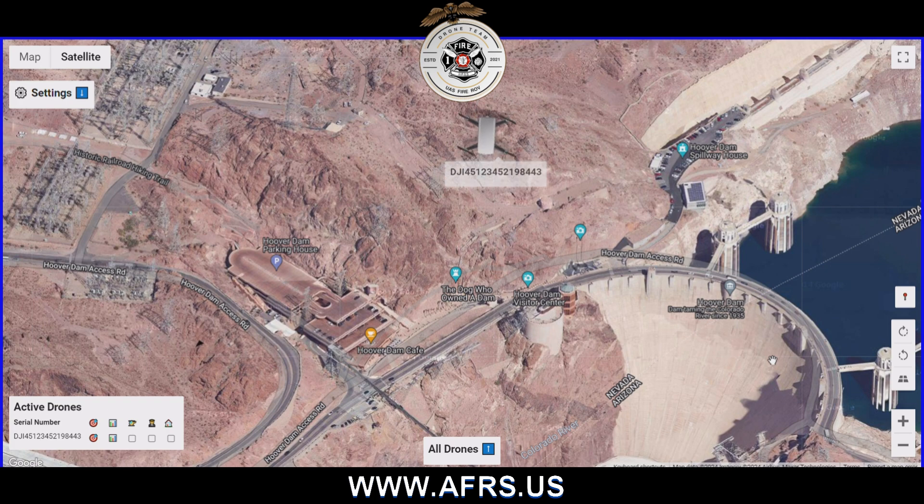Here we see a very expensive component of our national infrastructure — this is Hoover Dam. We saw the drone come in out of the left side of the screen, which is a very odd location for a drone to be coming from.